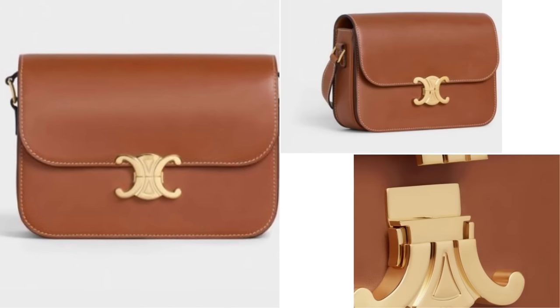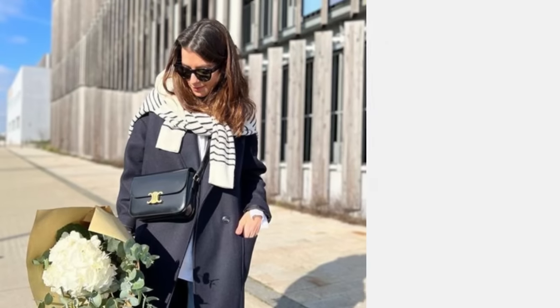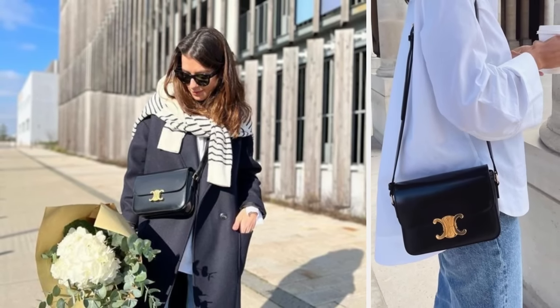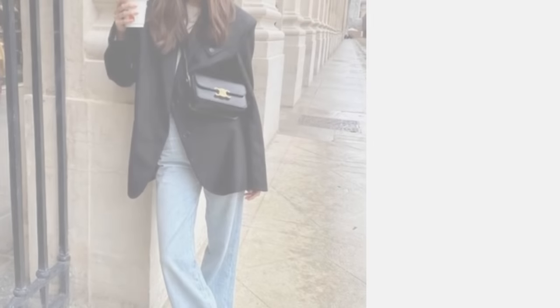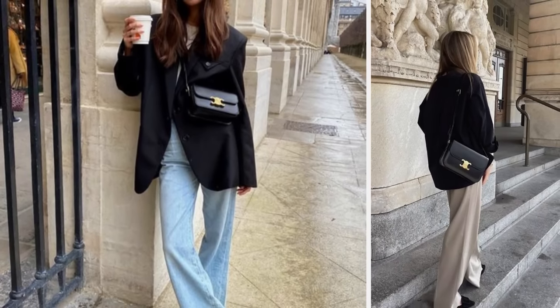The second Céline bag is of course the most iconic — the Triomphe bag. This one is a new interpretation of the Box bag; you get the same angular shape. The pattern is very elegant and minimalist, and there is also no logo — no Céline logo. I repeat, this is a pattern, not a logo.